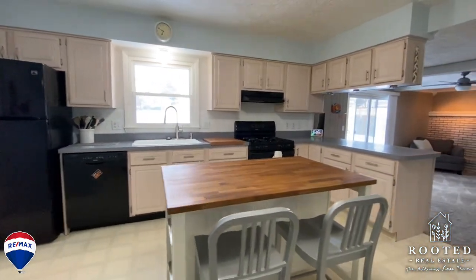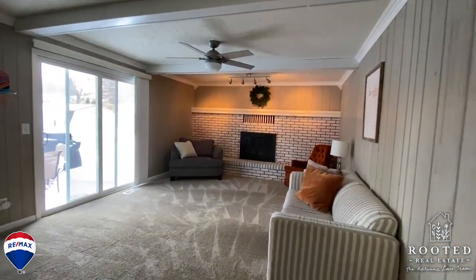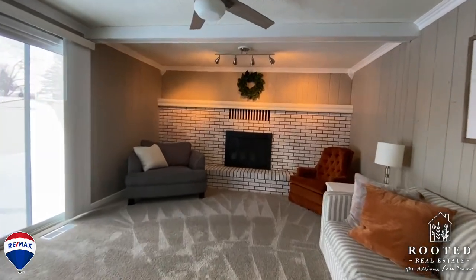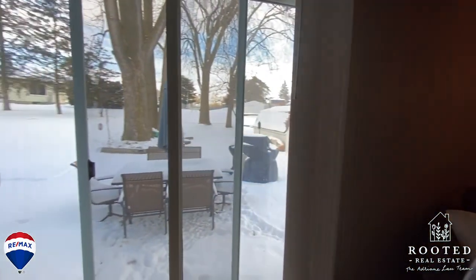The kitchen overlooks the cozy family room area with a wood-burning fireplace and newer carpet. A large sliding door connects to the outdoor space, which includes a concrete patio, large shed, and mature shade trees.